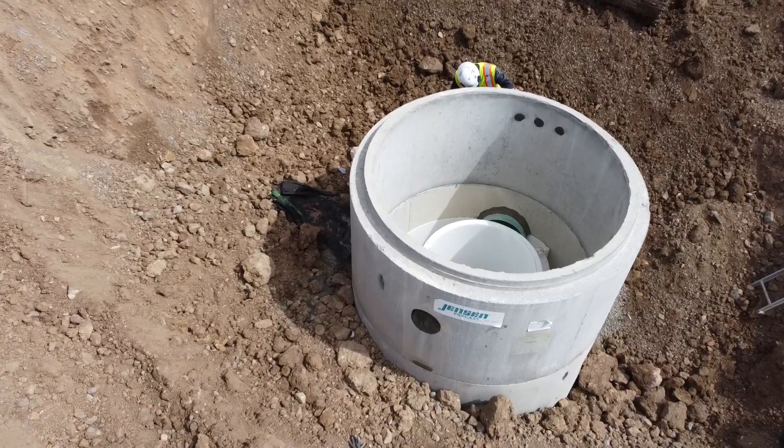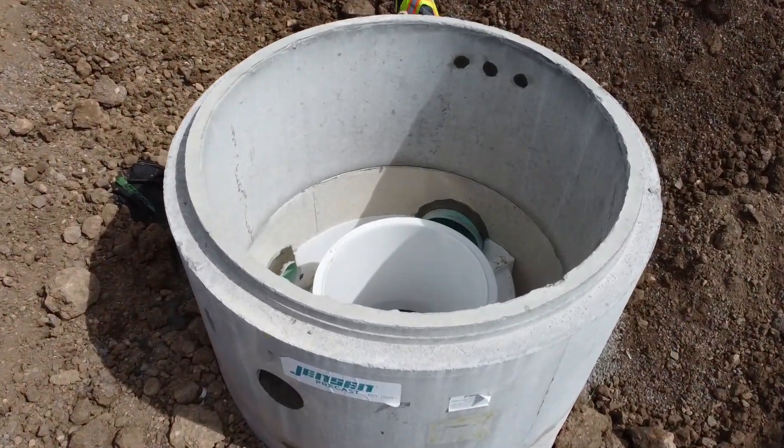There were a host of products that Jensen Precast provided on this project, three of which were two Jensen Deflective Separators, which is a hydrodynamic separator stormwater treatment device.